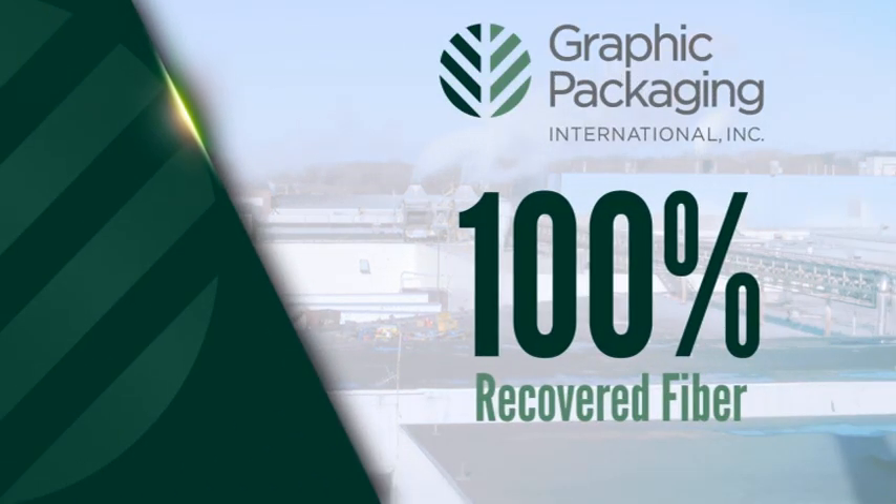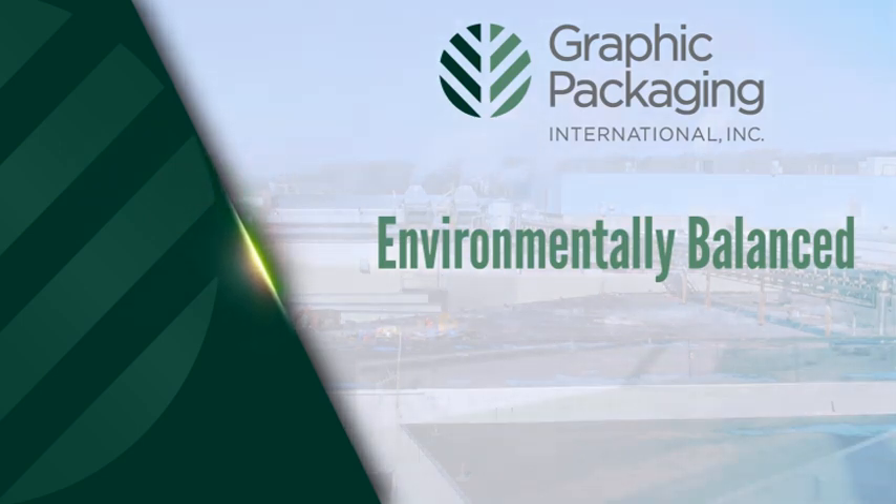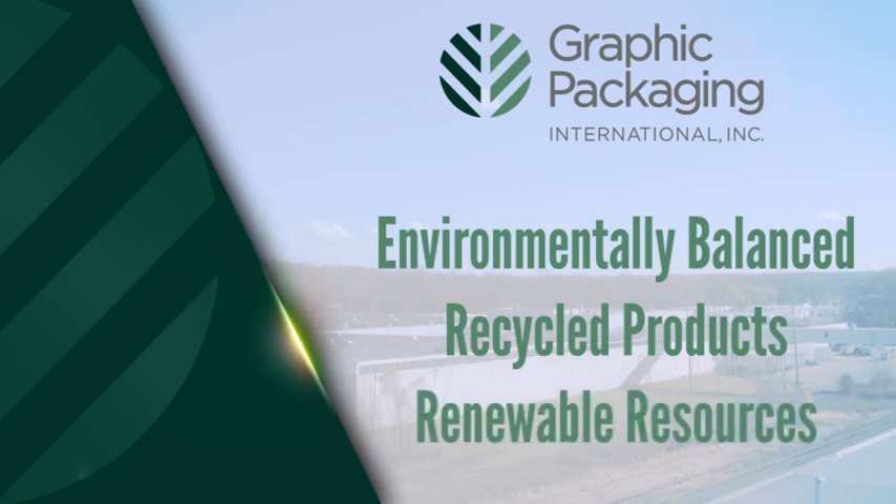Perhaps most impressively, 100% of the coated recycled board produced in Kalamazoo comes from recovered fiber. The Kalamazoo facility is part of Graphic Packaging's environmentally balanced approach to the papermaking industry, which includes using recycled paper products as well as wood pulp harvested from renewable resources.